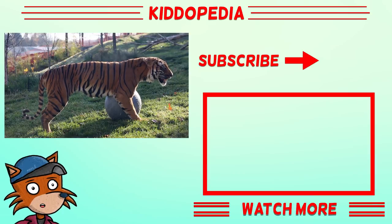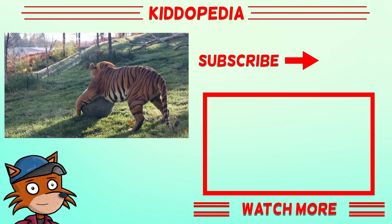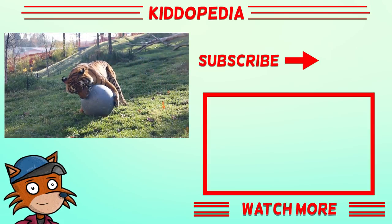Thank you for watching this video on Kiddopedia. Don't forget to subscribe to our channel to learn more about animals. We'll see you next time.